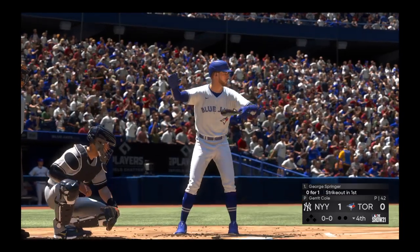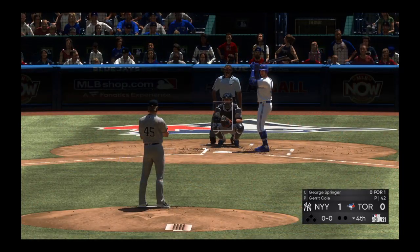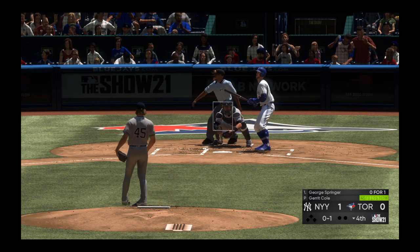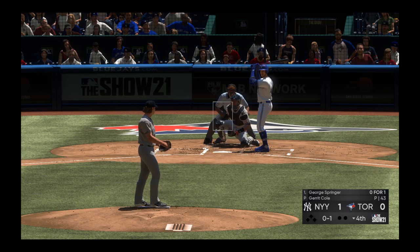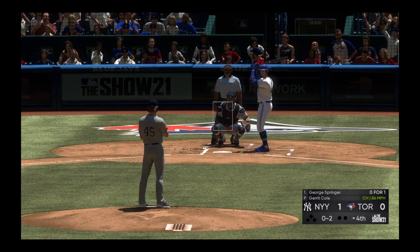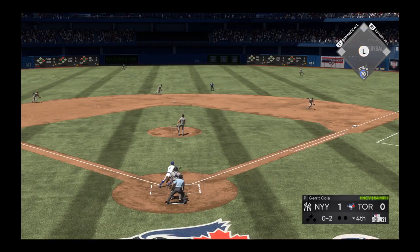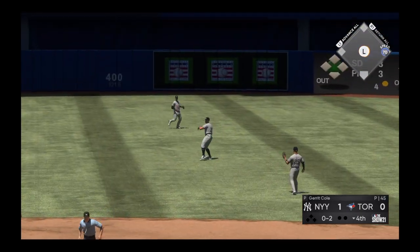Here's George Springer — he's 0 for 1 thus far. Quite an interesting outing up to this point as we head into the middle innings. He's pitching quite well, but look at his first-pitch strike percentage — less than forty percent. That's going to be something he'll need to clean up moving forward. Ground ball sent back up the middle and that's the first hit in this one for the Blue Jays.